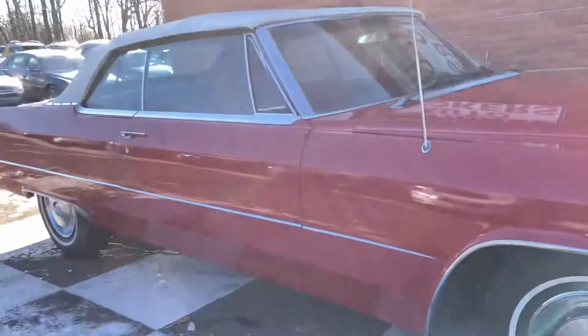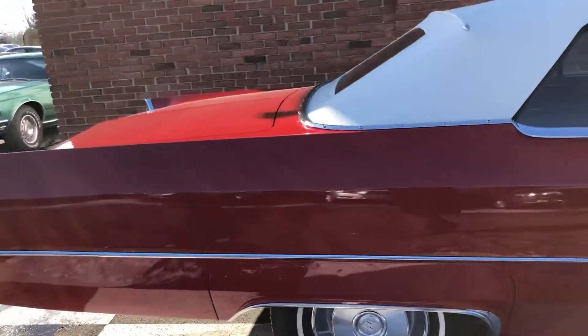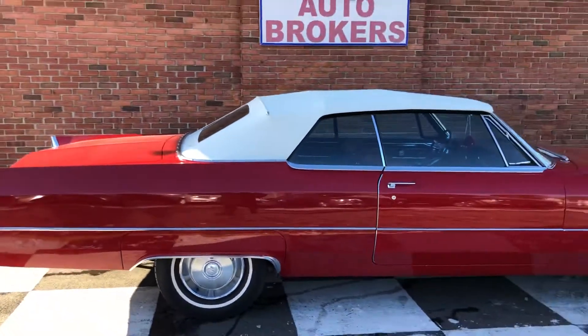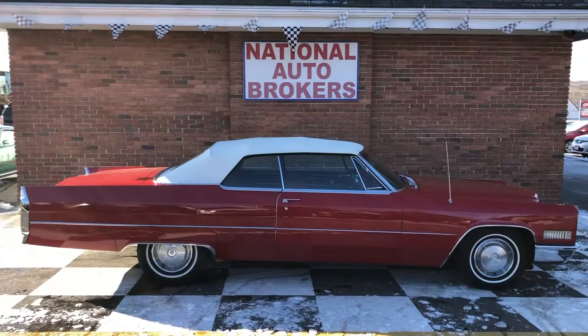It's cold out today. I wish it was summer — we could put the top down and enjoy this baby. There she is.